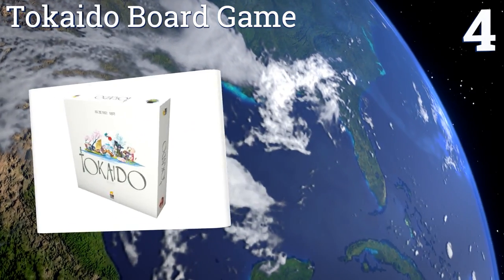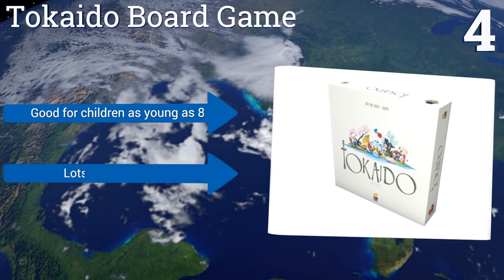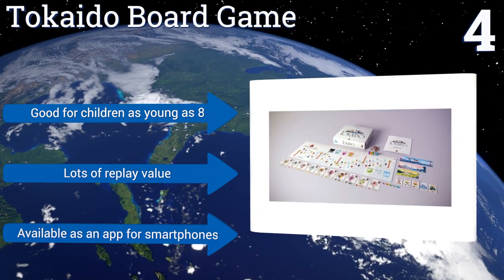At number four, from the designer of Seven Wonders, Tokaido board game is outfitted with gorgeous artwork. This strategy title revolves around traveling through Japan and working to become the most accomplished traveler by collecting experiences along the way. It's good for children as young as eight, offers lots of replay value, and is also available as an app for smartphones.